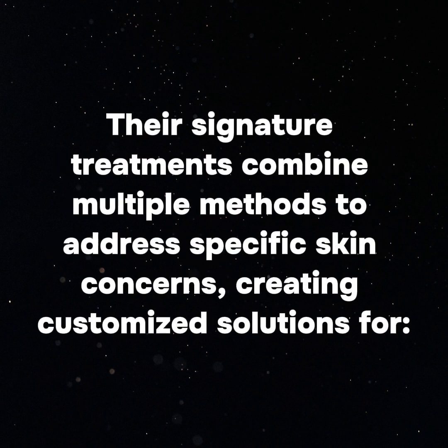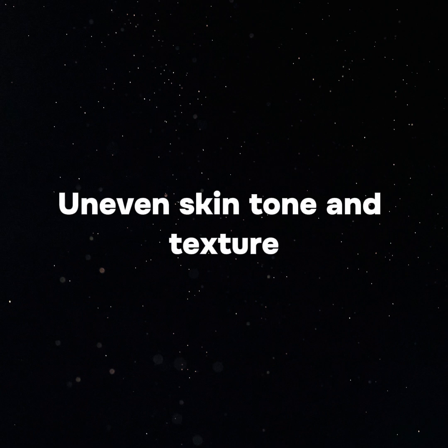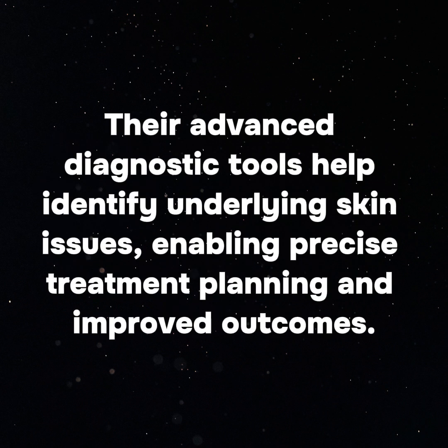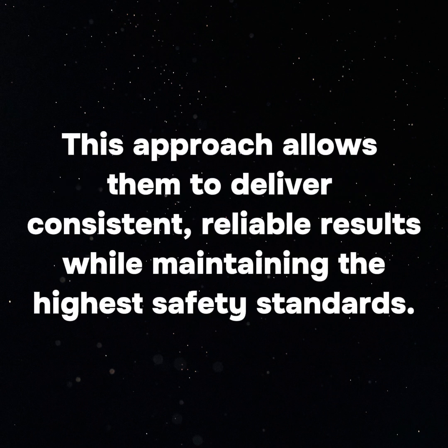Their signature treatments combine multiple methods to address specific skin concerns, creating customized solutions for acne and scarring, age spots and sun damage, fine lines and deep wrinkles, uneven skin tone and texture, hyperpigmentation, and rosacea and skin redness. They've invested in top-of-the-line equipment to ensure the best results for every skin type. Their advanced diagnostic tools help identify underlying skin issues, enabling precise treatment planning and improved outcomes, combining the latest dermatological innovations with tried-and-true techniques.